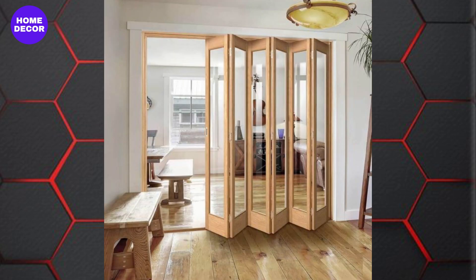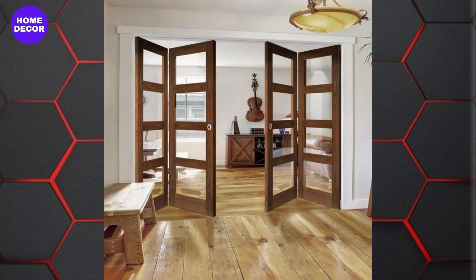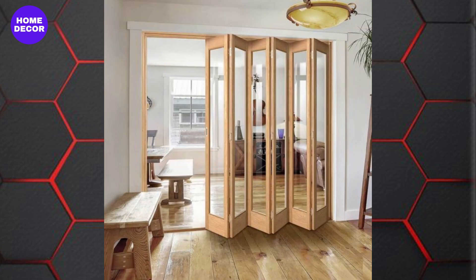27. Bifold Wooden Doors: Bifold doors are gaining popularity for their versatility and space-saving benefits. These are great for closets, pantries, or as a stylish room divider.